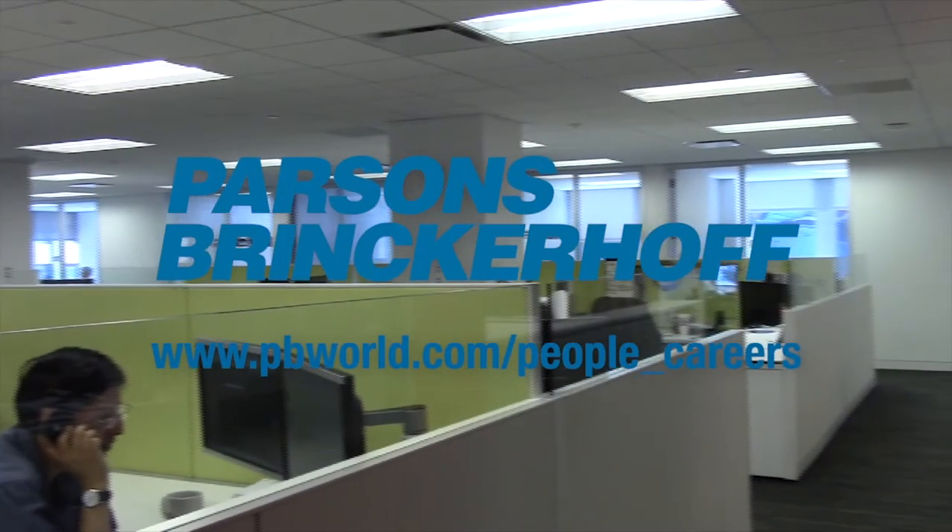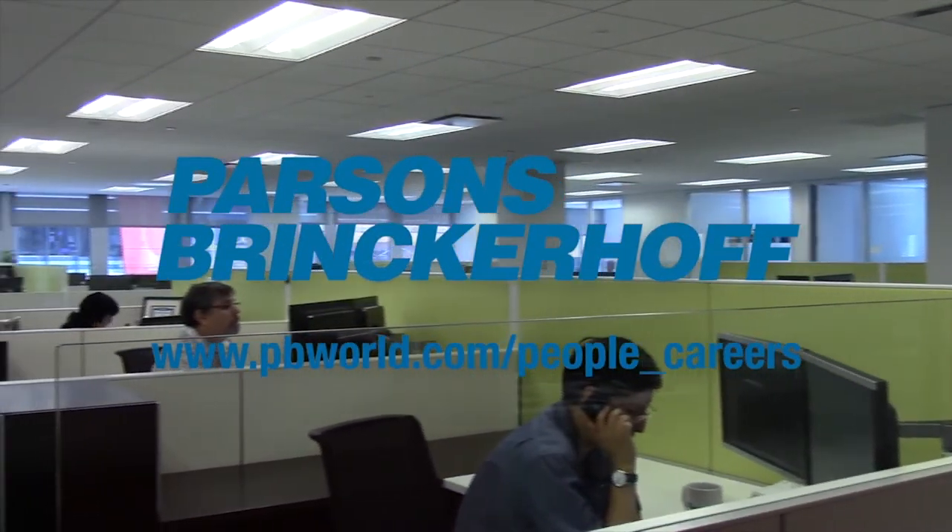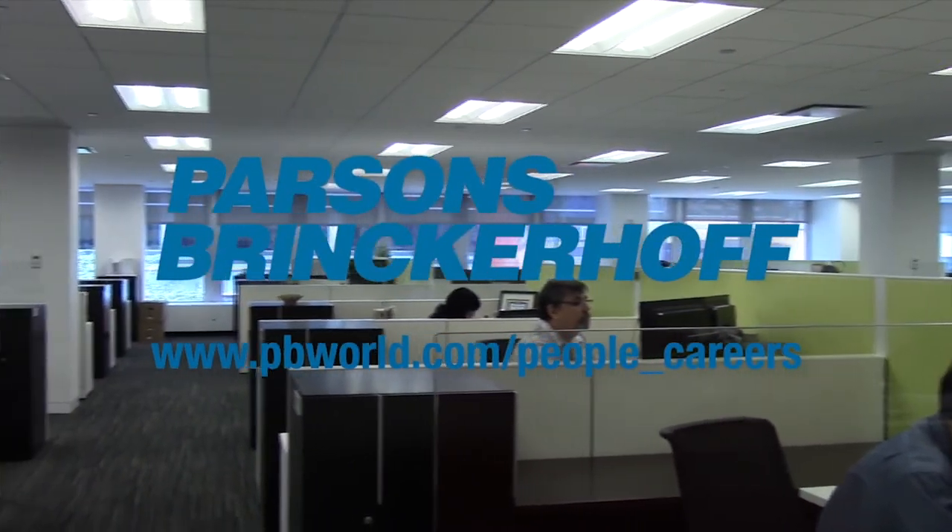Internship opportunities are posted on our website as they become available. Please visit the People and Careers page at www.pbworld.com to learn more.